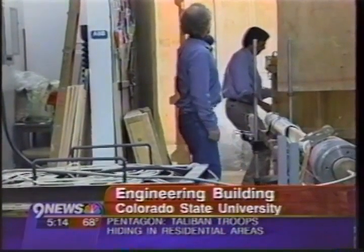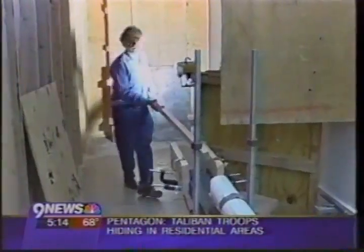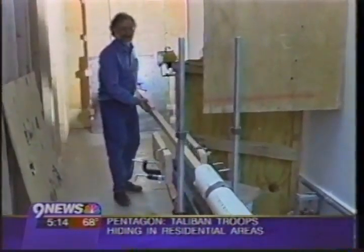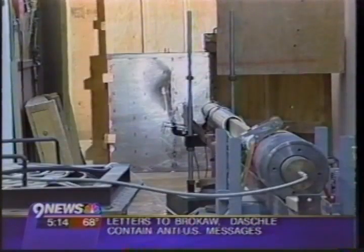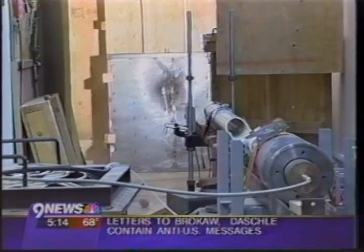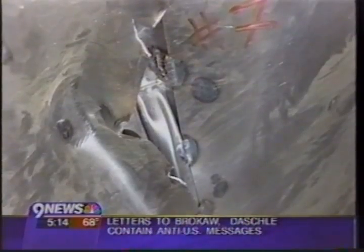In a CSU engineering lab, two researchers prepare to fire a gas cannon. They load it with a big bullet — a 12-foot-long piece of 2x4 lumber. They take aim, fill it with high-pressure nitrogen, and fire. At 100 miles an hour, the projectile bounces off the steel wall they're testing. It makes a dent, but doesn't penetrate.